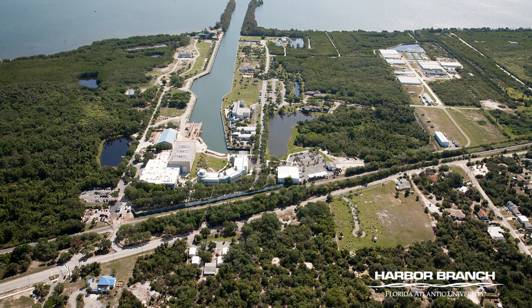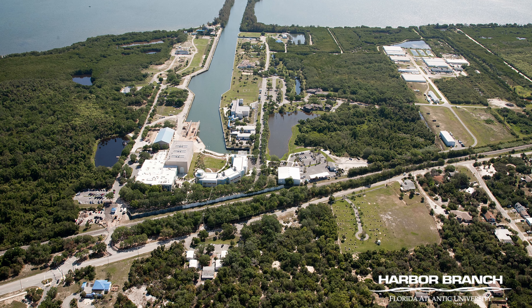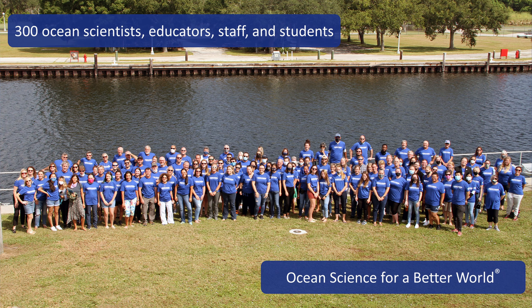Located in Fort Pierce, Florida, FAU Harbor Branch Oceanographic Institute has been a leader in marine science since 1971. Today, over 300 ocean scientists, educators, staff, and students continue to work toward the goal of ocean science for a better world.